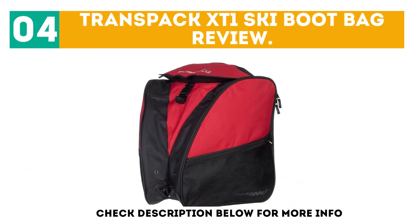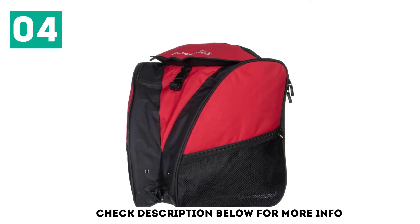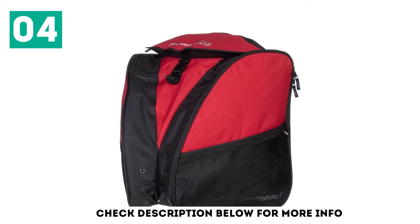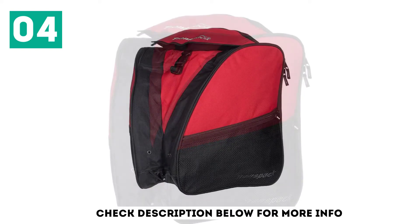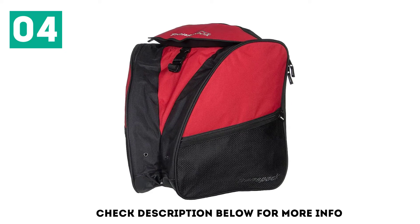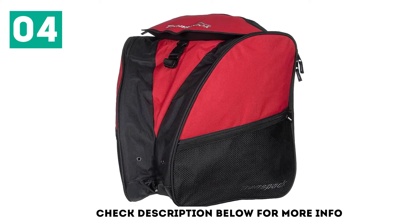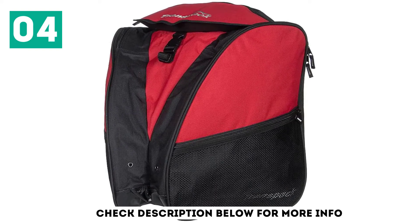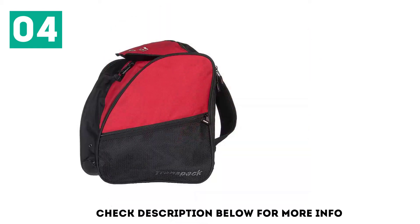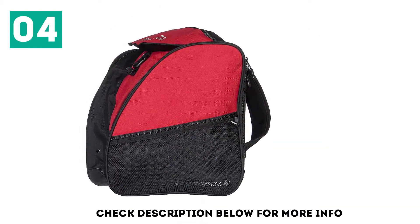At number 4: the Transpac XD1 Ski Boot Bag. Featuring several different colors and fabric patterns, there should be an option here for the whole family. The triangular design and construction means a relatively smaller central storage compartment compared to other similar models. 600D nylon construction meets industry standards of durability, and promises of water resistance abound, though nylon fabric is inherently water resistant.